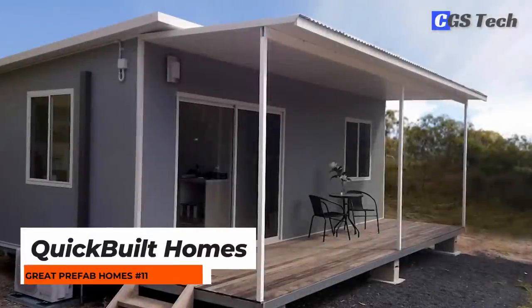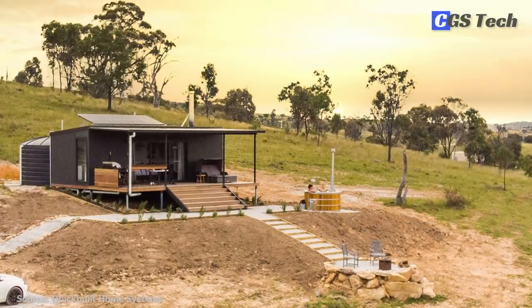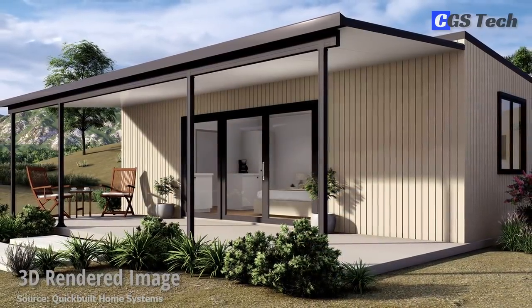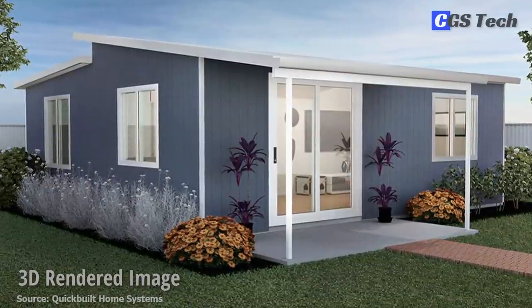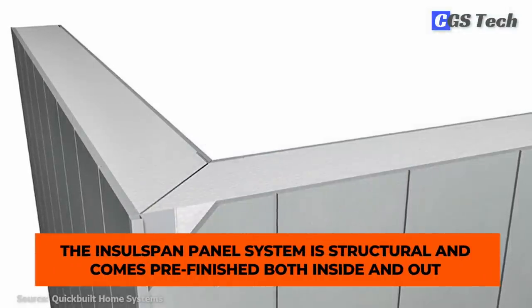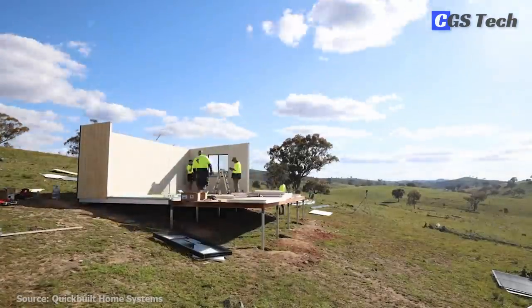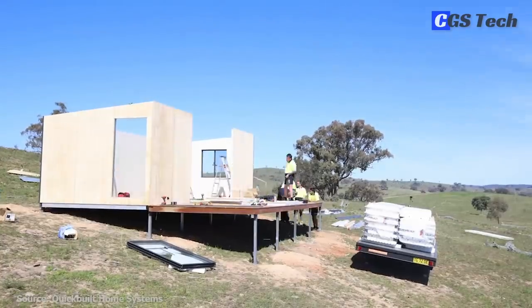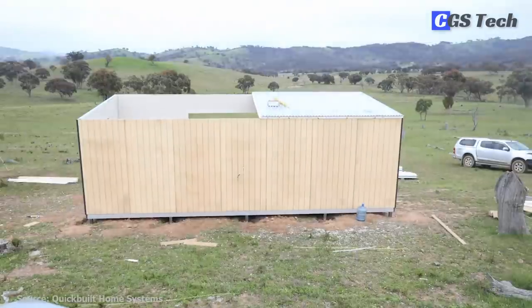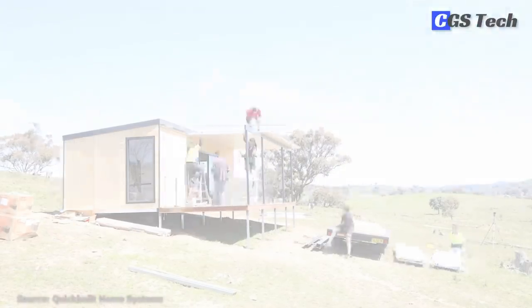Quick Built Systems from Australia is a supplier of DIY insulated panel systems for kit homes designed with energy and budget efficiency in mind. Their Insole Span panel systems have a fully insulated core and are simple to install. The system is structural and comes pre-finished both inside and out. Anyone with some DIY skills can install Quick Built modular homes as they come with a complete set of DIY instructions. There is no need to coordinate a team of tradesmen, except for a licensed plumber and electrician. Permits may be required depending on the size of the kit, and all engineering drawings and plans are available with the purchase.